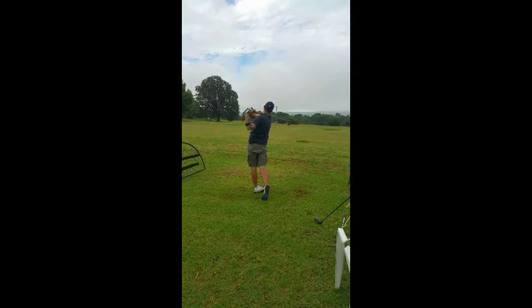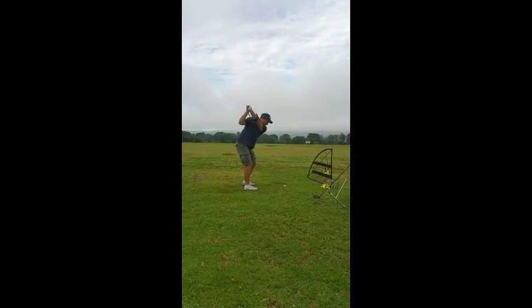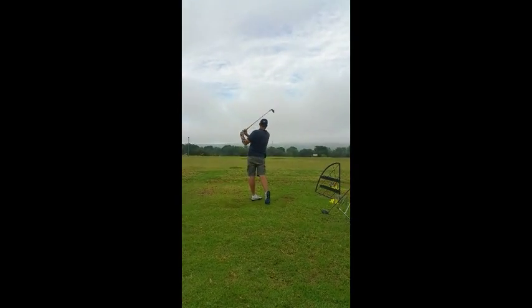Beautiful golf swing. Yeah, here's a golf swing.